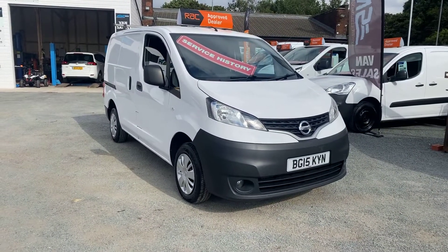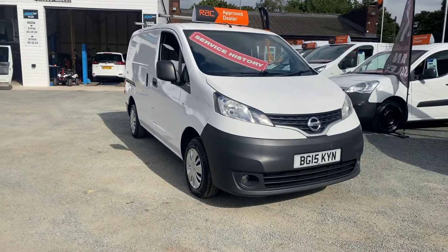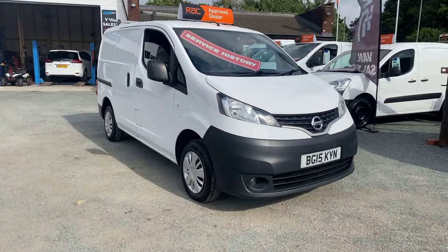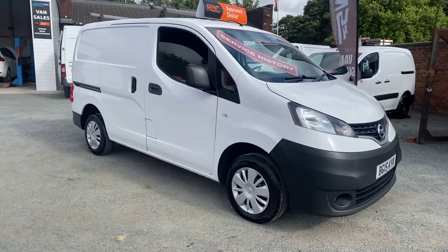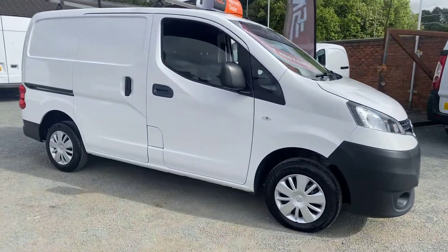Today I've got a 2015 Nissan NV200 1.5 DCI. The van's in immaculate condition. I'm going to do a walk-around video and show you every panel of the van and point out any imperfections should I see any. The van's only had two owners, with service history and a maintenance report to back up anything that's been done.